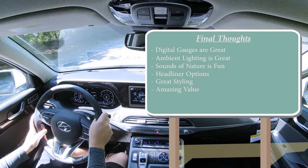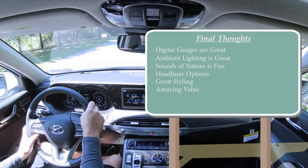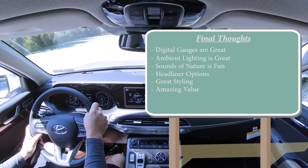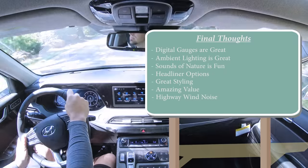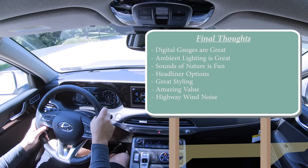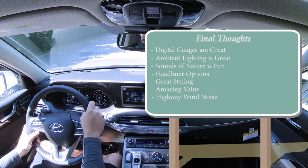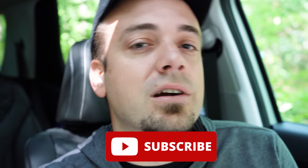By the time that warranty expires, you'll probably want a new vehicle anyway. The three years of complementary maintenance is also a great perk. The only room for improvement I can think of is the wind noise at highway speeds — I've noticed it in my Hyundai Santa Fe and Sonata as well, and you typically don't find this level of highway noise in other vehicles. But that's really the only complaint. Thanks for watching — follow me on social media, hit subscribe and the bell notification for new car reviews, and I'll see you guys in the next video. Stay gold.